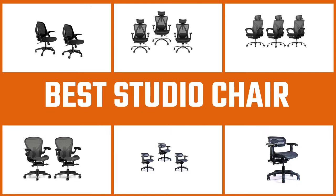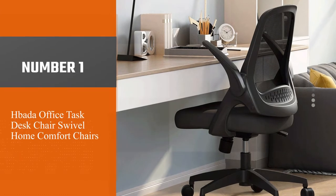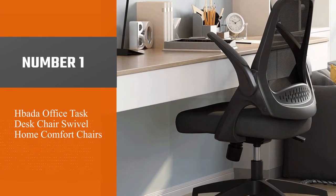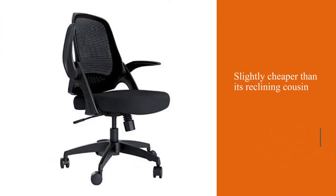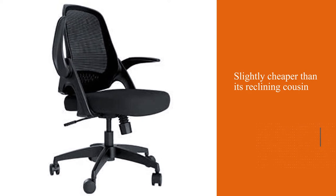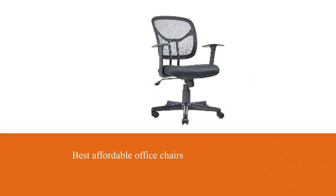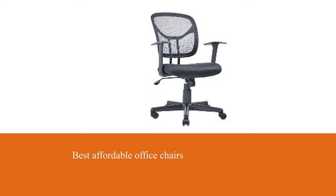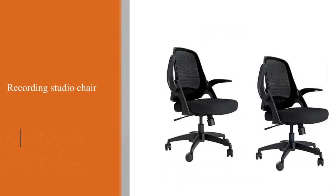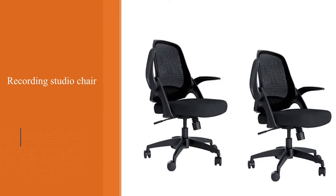Number one, most popular: Hadaba Office Task Desk Chair. The Hadaba office task chair is slightly cheaper than its reclining cousin. By our calculations, it's one of the best affordable office chairs on the market that can also function as a recording studio chair. One of its biggest draws is the flip-up armrests, which makes it perfect for tracking guitar or bass in the studio. Combined with height adjustability, most chairs can tuck away under the average desk when not in use.